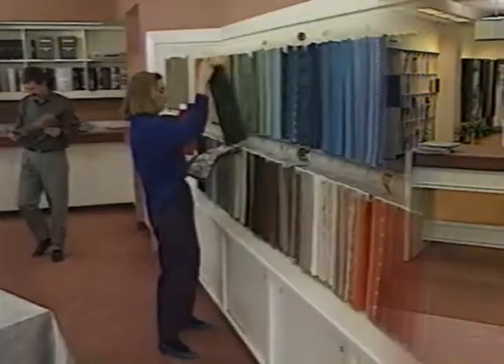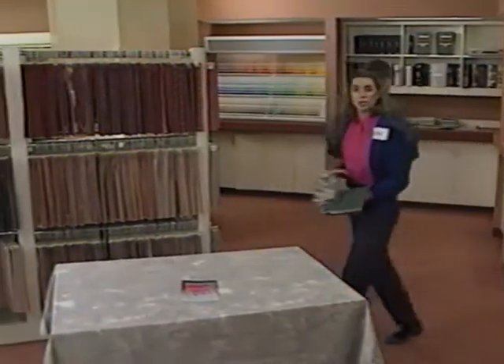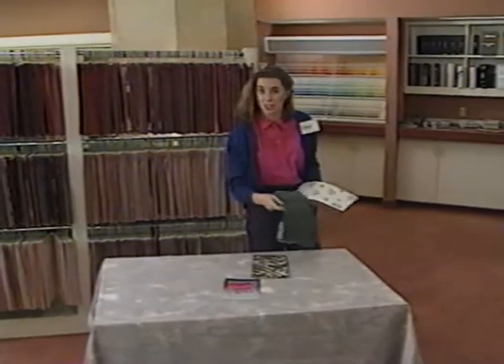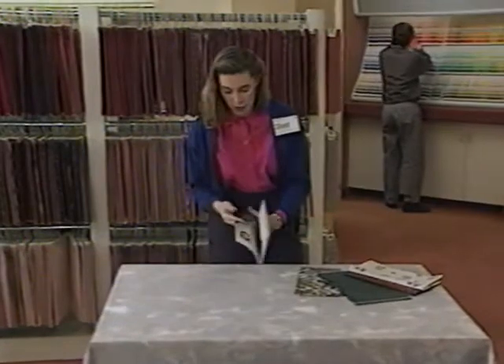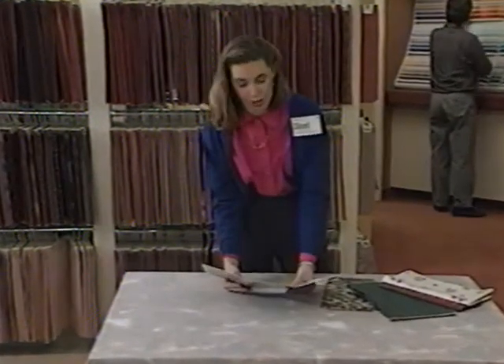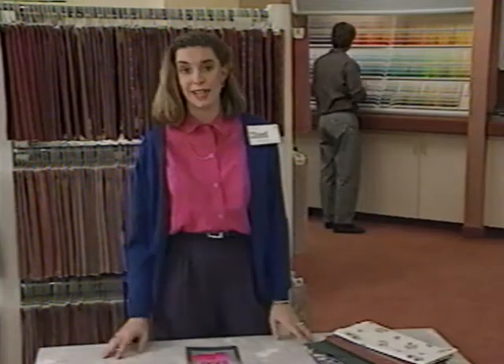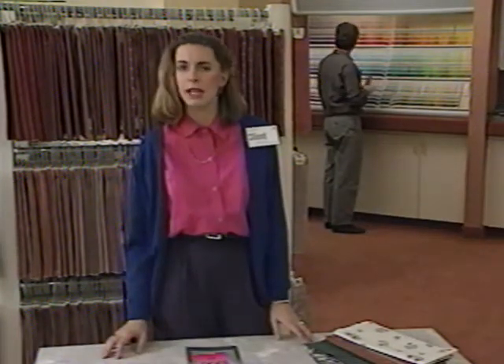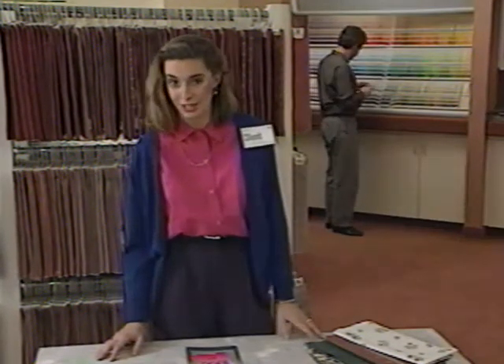We've talked about how colors work together in fabrics. Now we want to talk about another color fundamental: selecting colors. The bottom line on picking colors is that it's an extremely personal decision — you should pick colors you really enjoy and are comfortable with. Each year new colors come into vogue, but not all manufacturers use them, and as a result some can be difficult to match. Also, colors like any other element in decorating can become outmoded and dated. So if you want something that'll last, it's wise to be careful in using current colors.